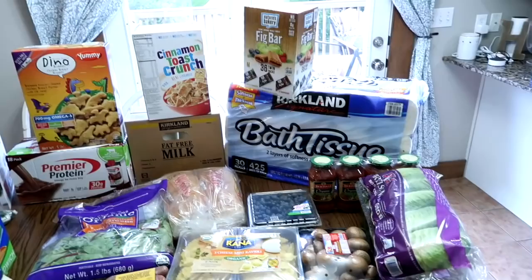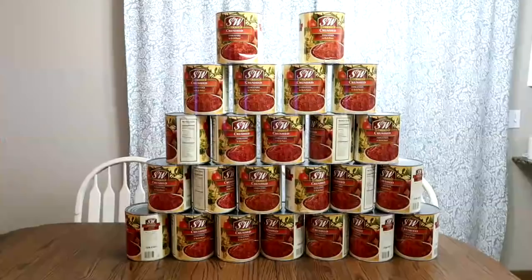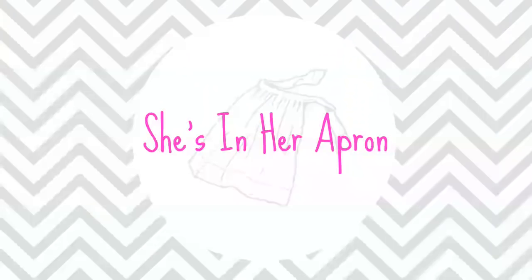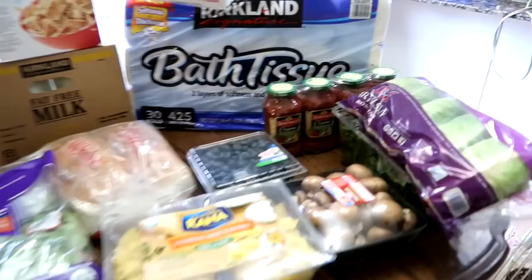Hello friends, welcome back to She's In Her Apron. Today I have a crazy, crazy, crazy Costco haul for you. Stick around. So let me share with you what I got at Costco, and then I'm going to share the craziness that Derek got at Costco.